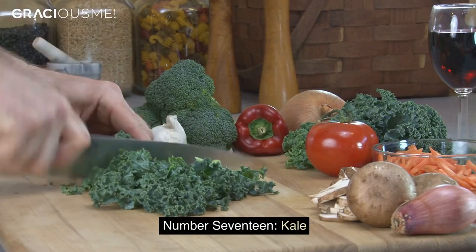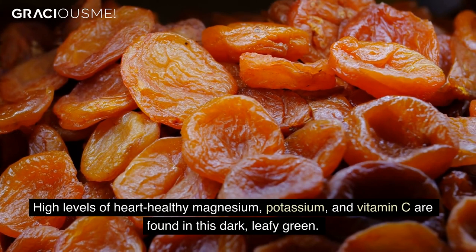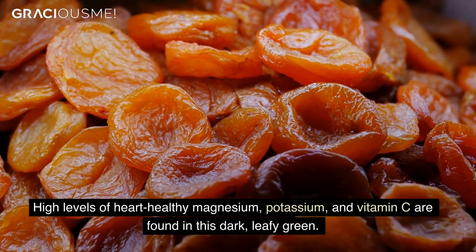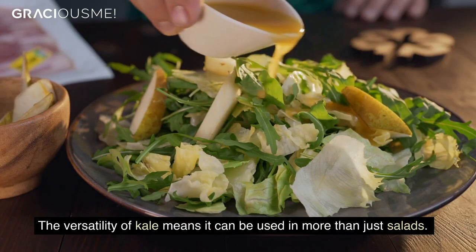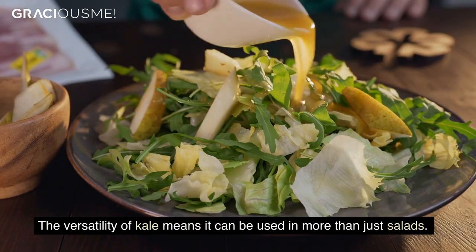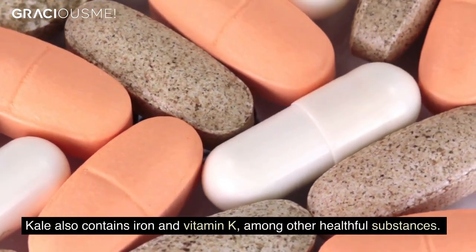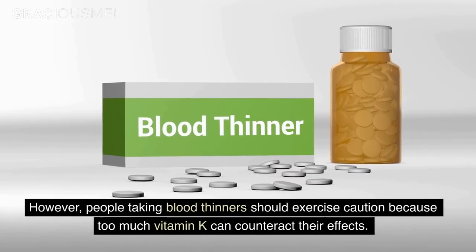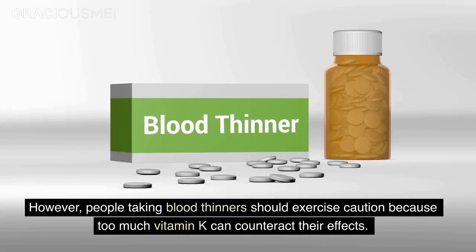Number 17. Kale. High levels of heart-healthy magnesium, potassium, and vitamin C are found in this dark, leafy green. The versatility of kale means it can be used in more than just salads. Kale also contains iron and vitamin K, among other healthful substances. However, people taking blood thinners should exercise caution because too much vitamin K can counteract their effects.